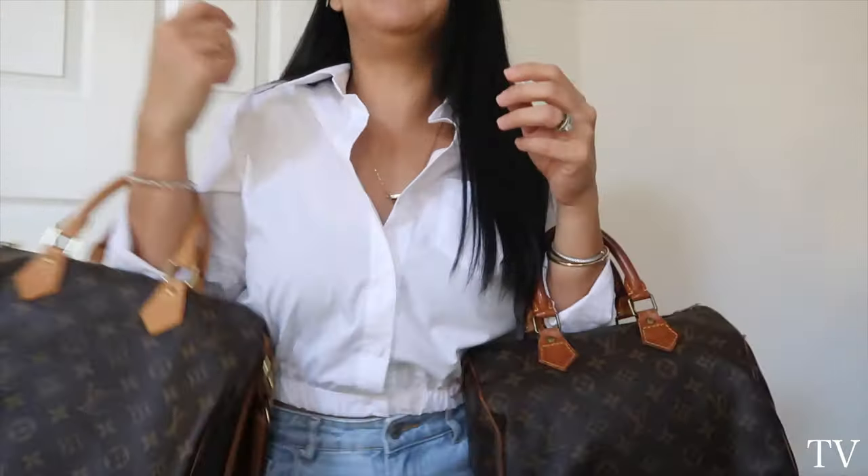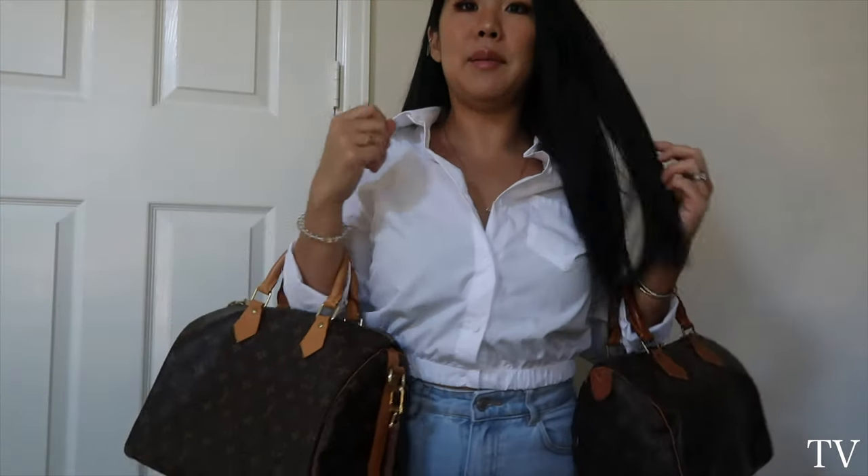Nowadays the canvas of LV bags is so thin compared to back then. When I got mine nearly 10 years ago the canvas was hard, but not quite as hard as the 30-year-old one. What do you guys think — do you prefer the thinner or thicker canvas? I personally really love the thicker canvas; it just feels more substantial to me. Anyway, that's just my quick input — I hope you guys enjoyed and I'll see you in my next video. Bye bye!